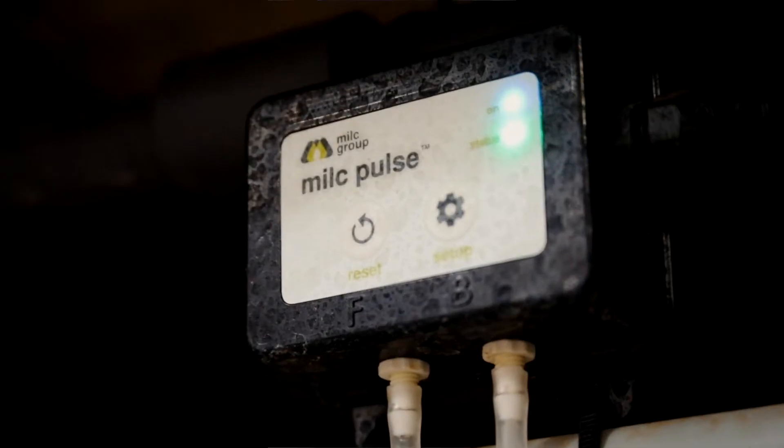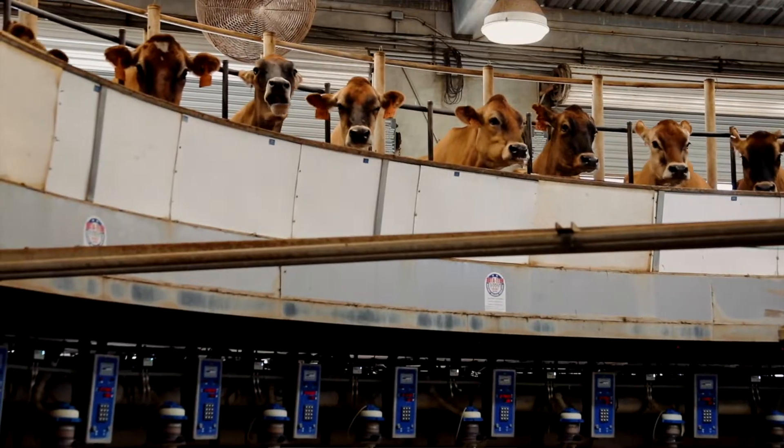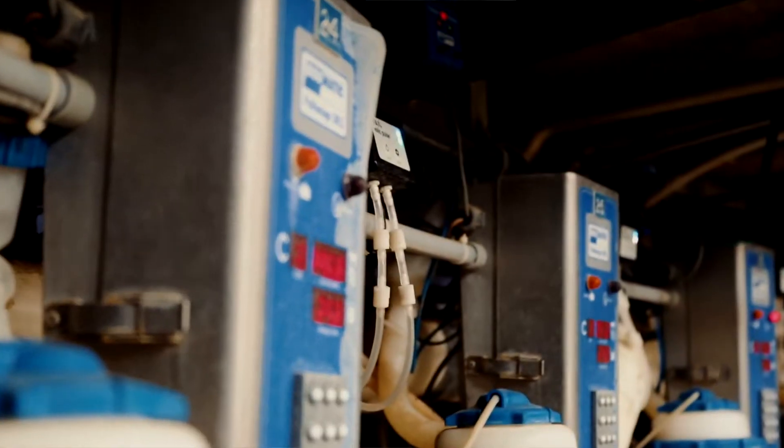Then there's Milk Pulse. Milk Pulse is monitoring the health of each stall in your milking parlor. Grab pulsators around the clock, catch it early, and prevent mastitis.